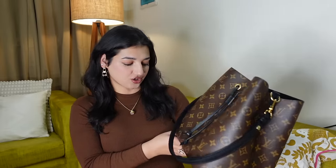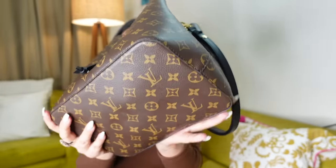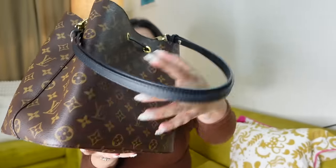This bag's unboxing is on my channel — I'll leave a link. Honestly, this bag has been with me for two years and is in absolutely pristine condition. If I show you the corners, there's barely any wear and tear — it's in very good condition. Of course I take care of my bags, but I also love using them. I'm not one of those people who saves bags for special occasions. I want to use them every time I head out. With all the bags I've invested in, I make sure I get good use out of them.